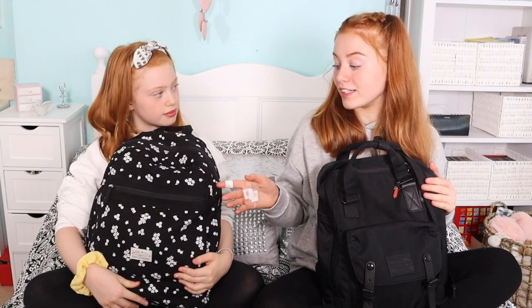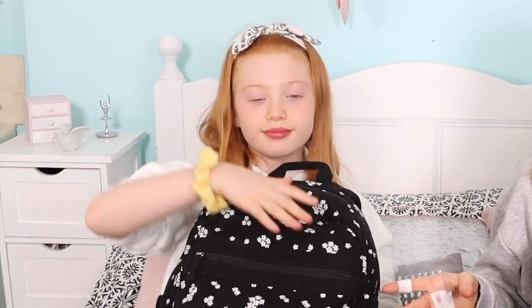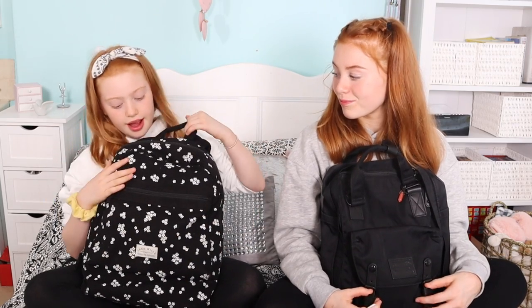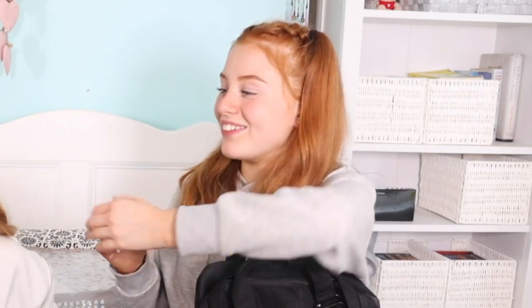These are our school bags. I got a new school bag this year because the one we got in a challenge - which is what Ruby is using because it's in good condition - I now use for dance as my dance bag. This was actually really new for me and I love the Jack Wills bag. I already had a lot of my stationery but Ruby got new stationery. Also, I do have plasters on my hand because just before we filmed the video I grazed my hand.